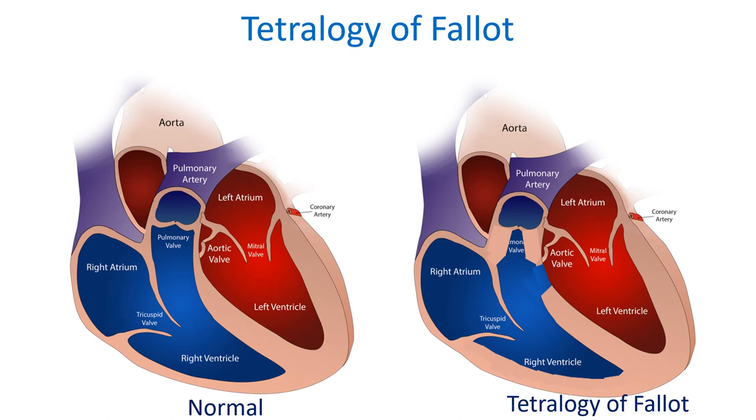Why are cyanotic spells called TET spells? It is called TET spell because it is common in a disease called Tetralogy of Fallot. Tetralogy of Fallot is a combination of four birth defects of the heart. The first defect is a defect in the wall between the two lower chambers of the heart, called ventricular septal defect.